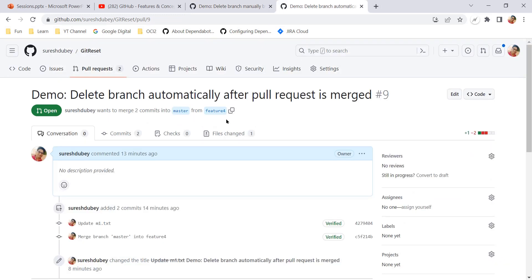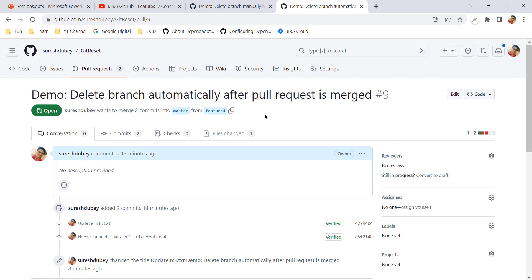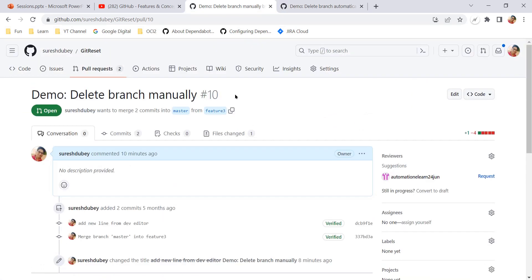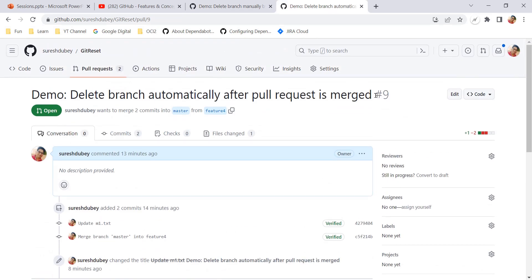I have another pull request — we will see how, after updating the setting on the GitHub account, your branch will get deleted automatically. In this pull request I am proposing to merge feature 4 into master. Pull request number 10 we will see before updating the setting, and pull request number 9 we will see after updating the setting, so that we can confirm our feature branch is getting deleted properly.